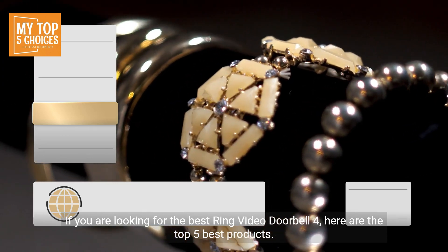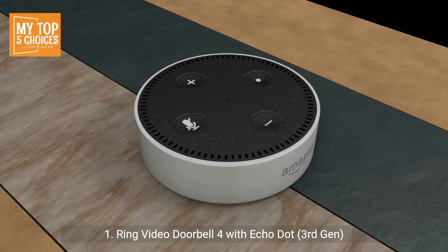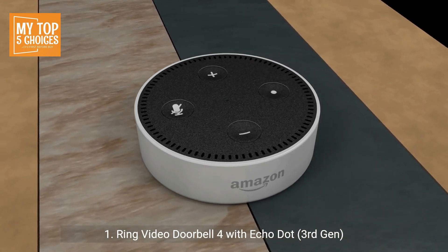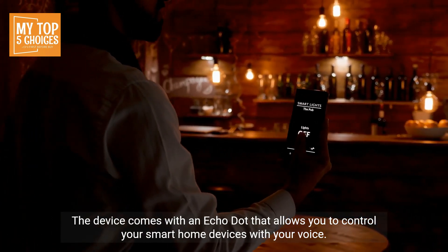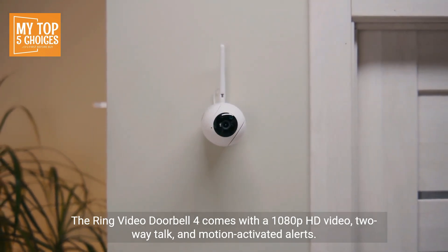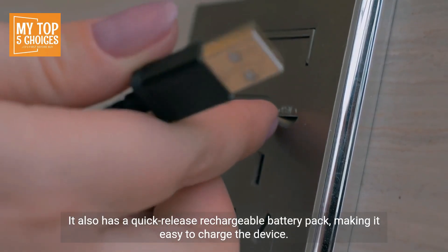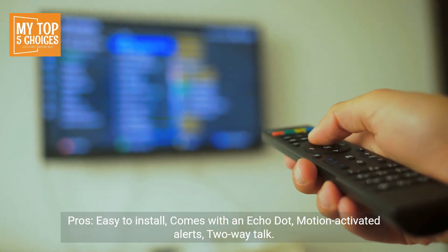Number one: Ring Video Doorbell 4 with Echo Dot (3rd Gen). The device comes with an Echo Dot that allows you to control your smart home devices with your voice. The Ring Video Doorbell 4 comes with 1080p HD video, two-way talk, and motion-activated alerts. It also has a quick-release rechargeable battery pack, making it easy to charge the device.